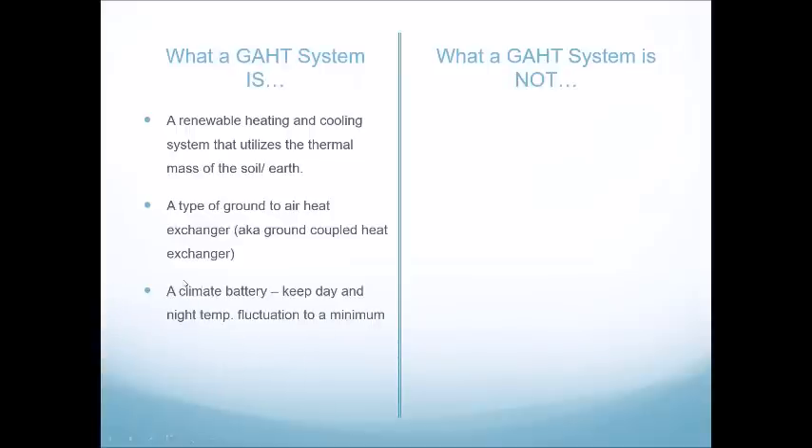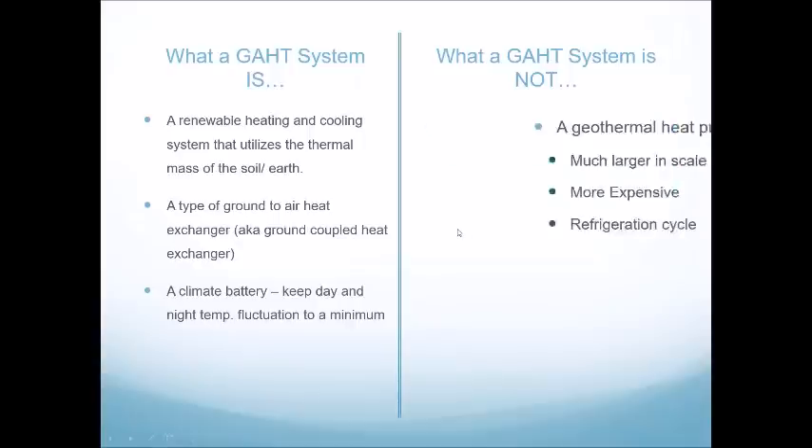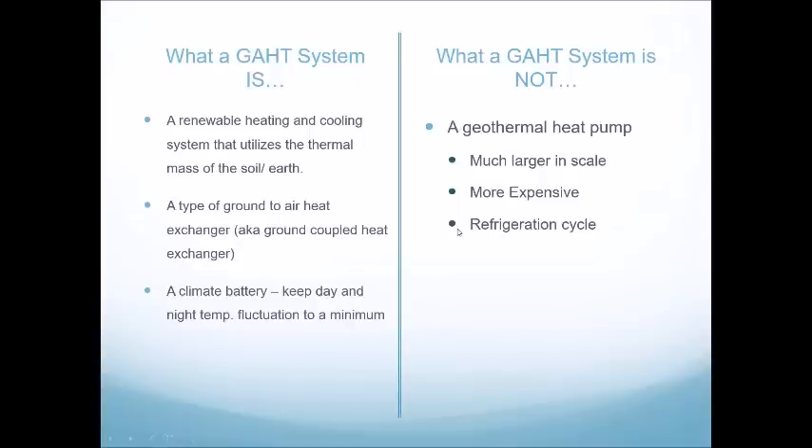It's also a climate battery, used to keep day and nighttime temperature fluctuation within a greenhouse to a minimum. While a GATT system is a geothermal system in that it uses a consistent temperature of the earth to heat and cool, it is not a traditional geothermal heat pump system, which requires a refrigeration cycle.